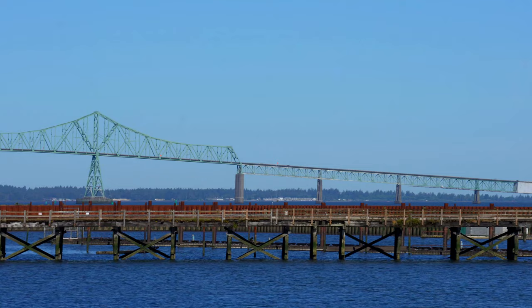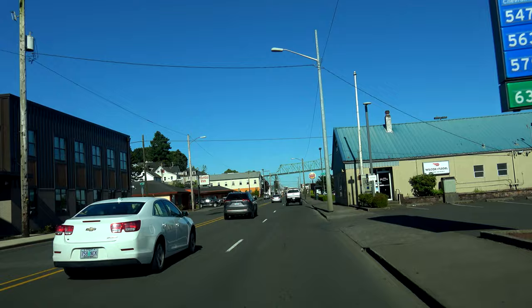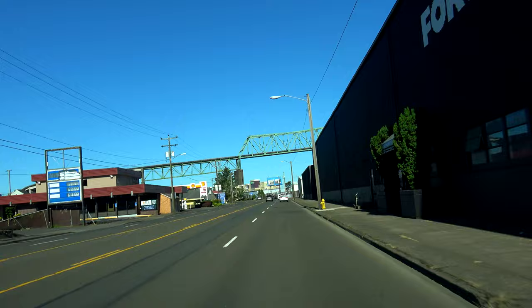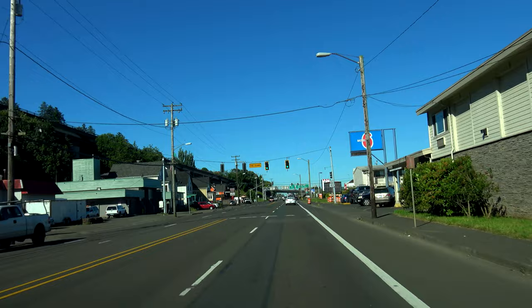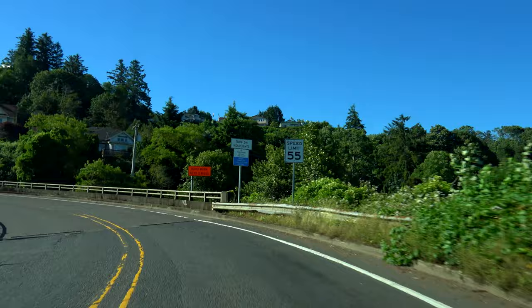The last bridge along US 101 in Oregon is the Astoria-Megler Bridge, which crosses the mouth of the Columbia River between Oregon and Washington. By far the longest bridge along US 101, it has a total length of 21,474 feet — just over 4 miles long. It opened to traffic on August 27, 1966 for a cost of $24 million, or roughly $155 million in today's money. It is a steel cantilever through truss bridge and the longest continuous truss bridge in North America, and its completion marked the end of the last ferry crossing connecting US 101 in Oregon and Washington.